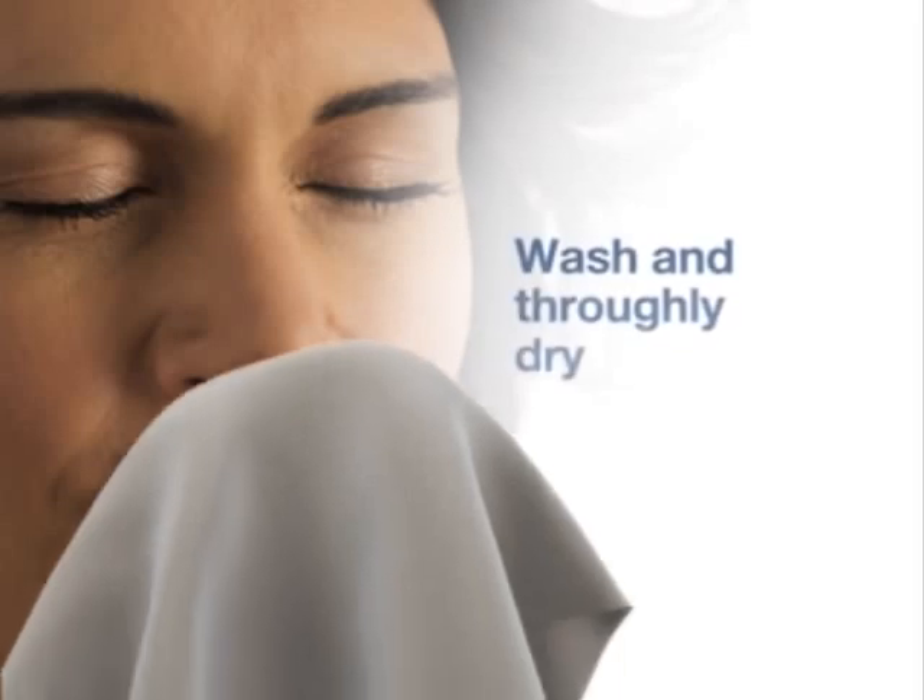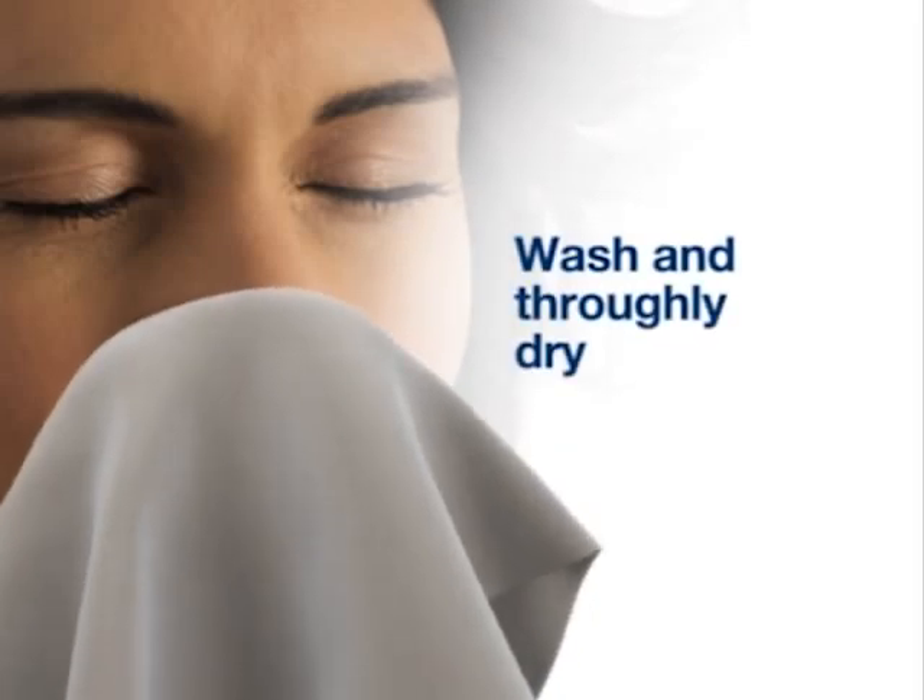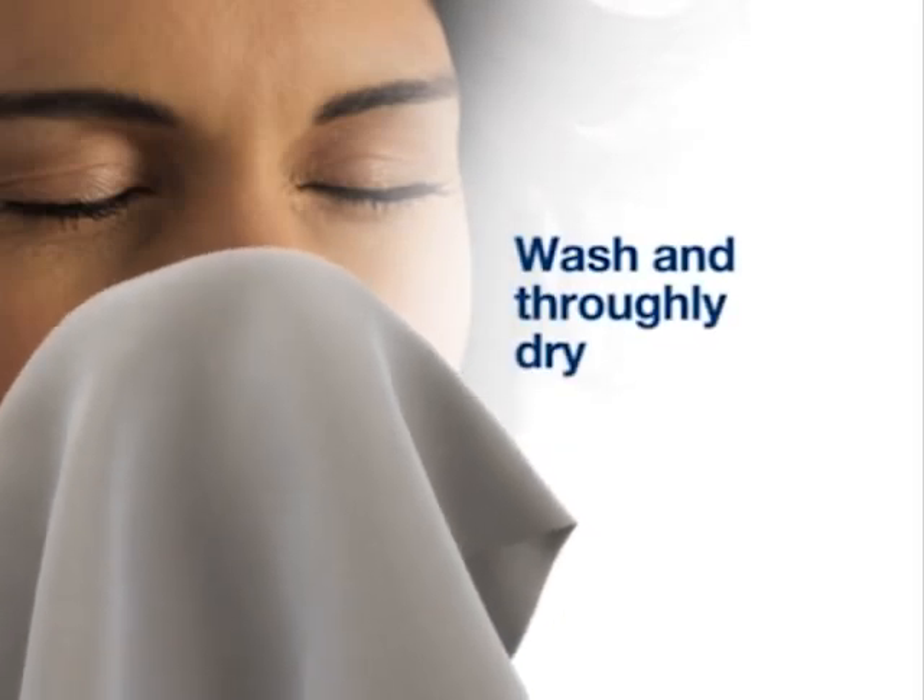Applying Breathe Right nasal strips is quite simple. First, wash and thoroughly dry your nose. Moisture or makeup on your nose can limit how well the strip sticks.